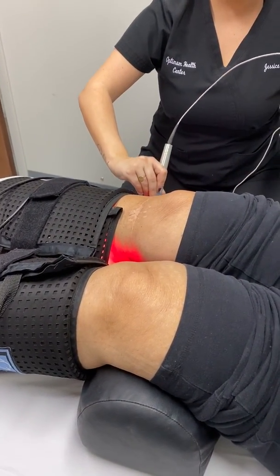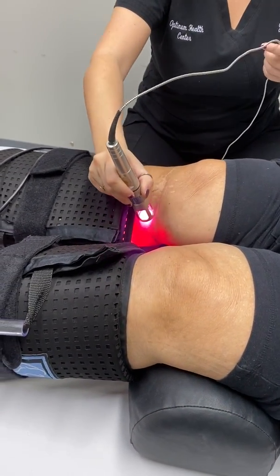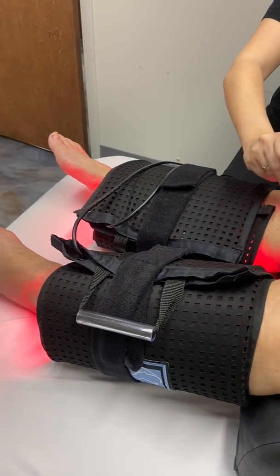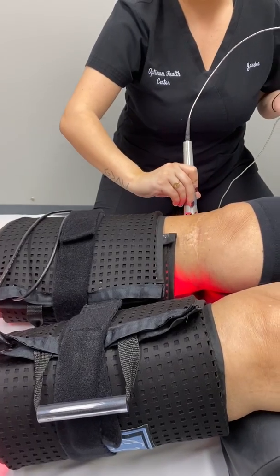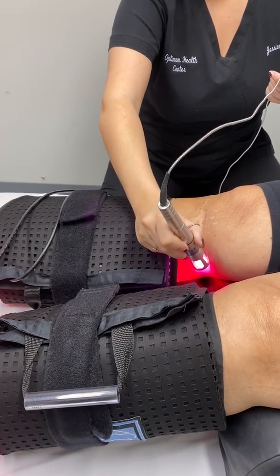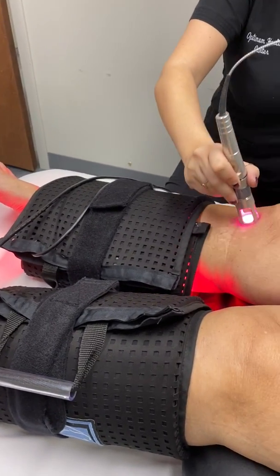Right now we are treating a patient. She has a combination of knee pain and neuropathy, which affects both legs going into the feet. So what we're using is a combination of therapy. We use the K laser, which is a class 4 laser, to help reduce pain and increase circulation into the legs and into the feet.